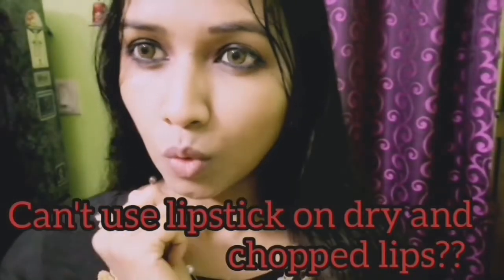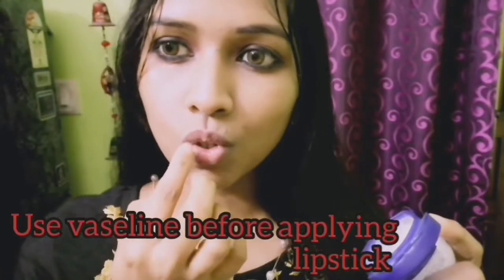You can also grow the lashes. If you want to use lipstick, follow this idea — before you apply the lipstick, if you have dry and chapped lips, you can apply Vaseline first, and then use the lipstick.